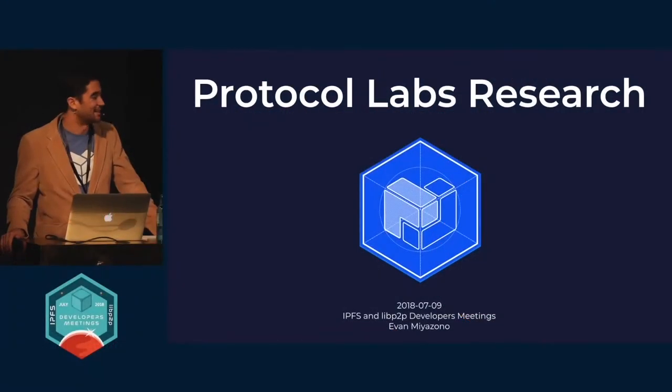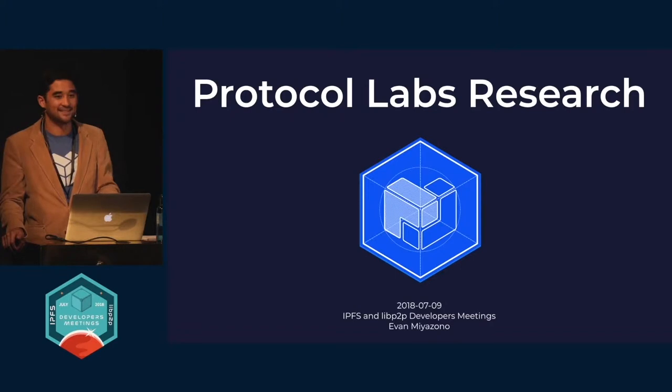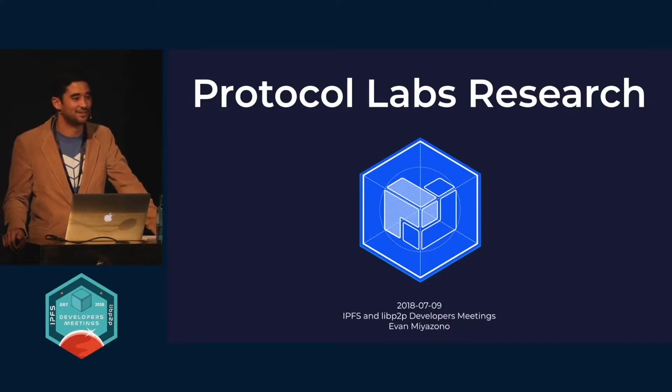Thank you all for coming. My name is Evan Miyazono. You'll see me around Slack and GitHub as Miyazono. You will also see this logo as the Protocol Labs research contribution to all of our logo ecosystem.